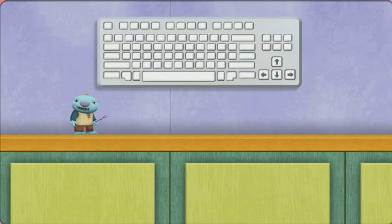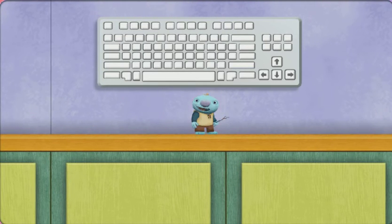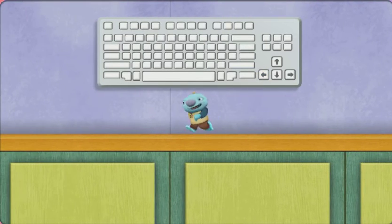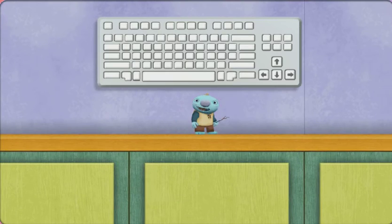Try making me walk to the right. All right! Try making me walk. All right! To help me jump, press the space bar. Great! Let's go save Norval!